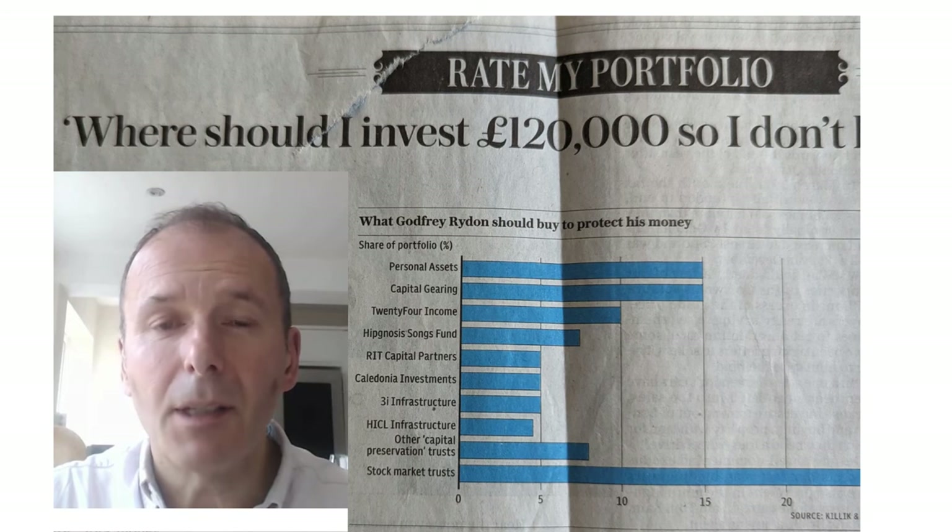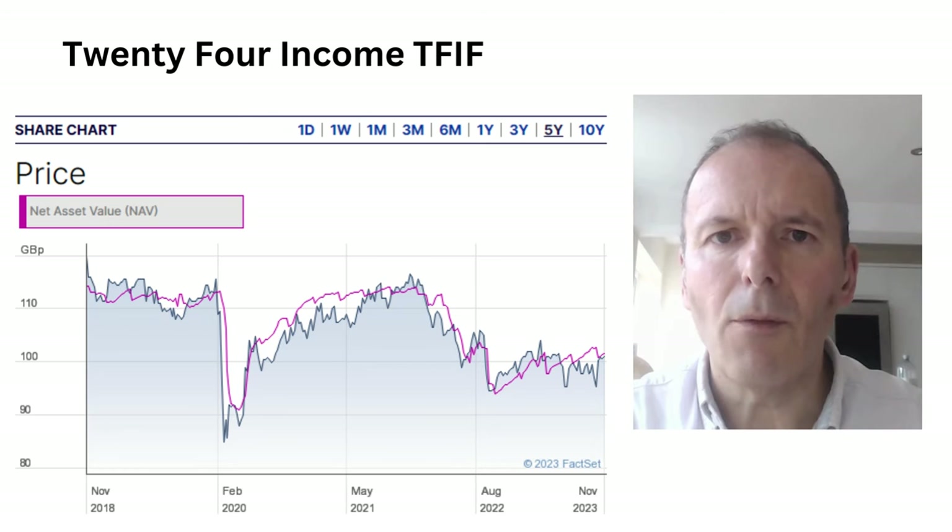Capsule Gearing is very similar to Personal Assets. Next up on our list is 24 Income, where the recommended holding is 10% of a £120,000 portfolio. 24 Income targets a dividend of six pence a year, and if that target isn't met, the company faces a continuation vote — quite an interesting provision. The current dividend is around eight pence, so you're on pretty much an 8% yield, which is pretty good, although the capital returns are negative.